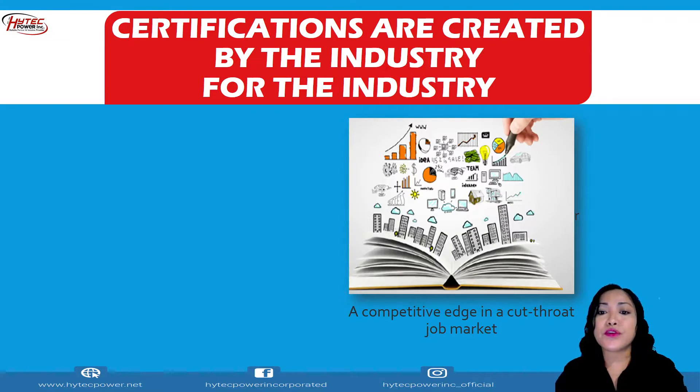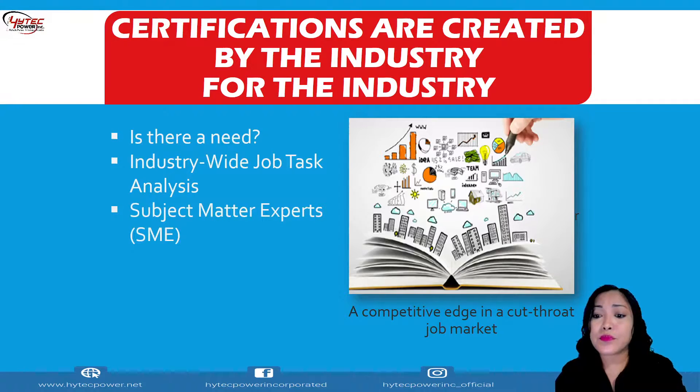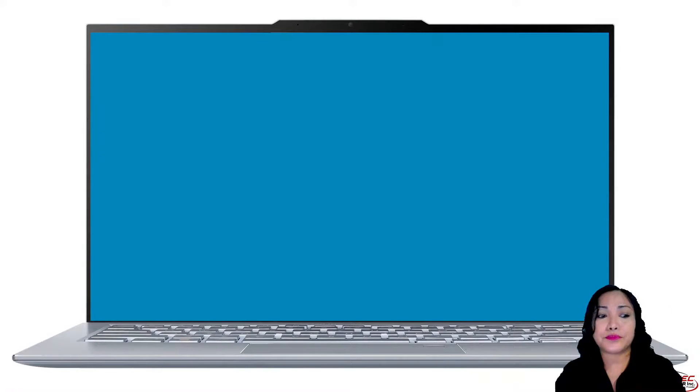Turning to certification: certifications are created by the industry for the industry. This is the competitive edge in a cut-throat job market. It answers the question — is there a need? In an industry-wide job task analysis, subject matter experts indicate that performing ongoing maintenance is highly recommended, and that the certification is ANSI or ISO accredited. Do watch the video on how we can boost our qualifications to land a job.